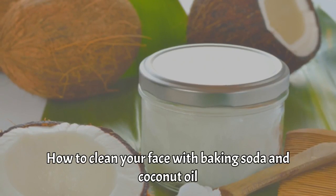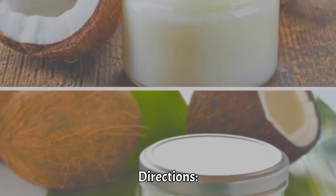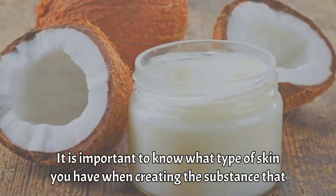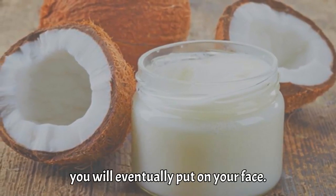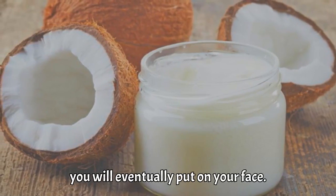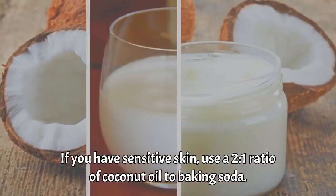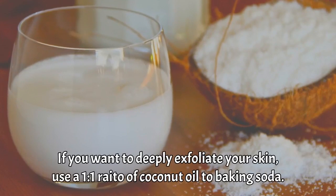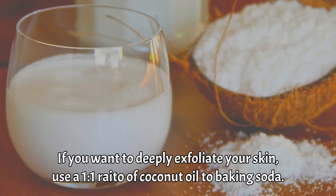How to clean your face with baking soda and coconut oil. It is important to know what type of skin you have when creating the mixture. If you have sensitive skin, use a 2-to-1 ratio of coconut oil to baking soda. If you want to deeply exfoliate your skin, use a 1-to-1 ratio of coconut oil to baking soda.